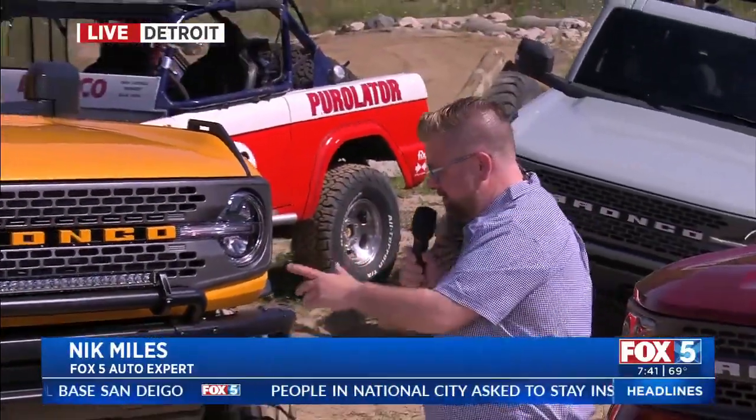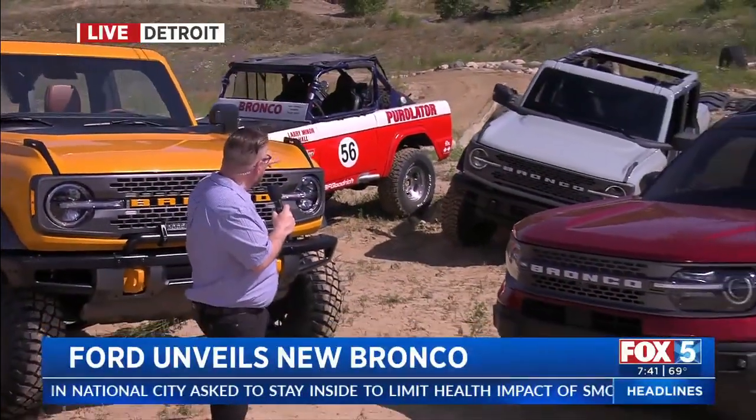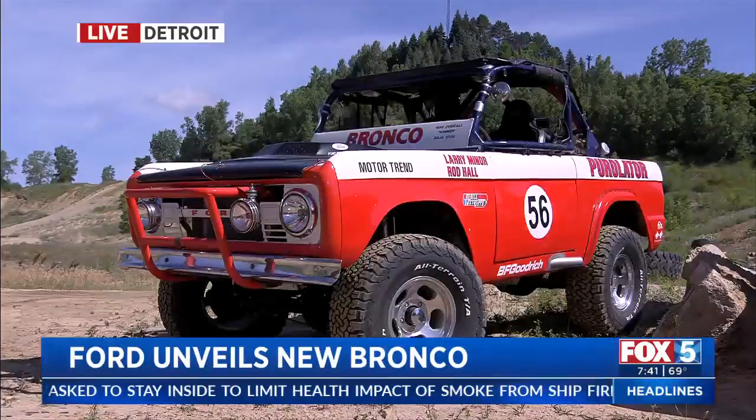It's right behind me here. This is the two-door Sport. The gray one back there is the four-door, and we've been thrown in the 1969 Baja winner as well.